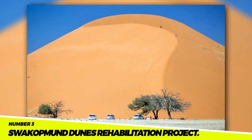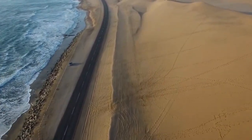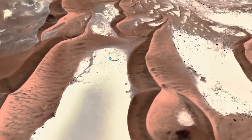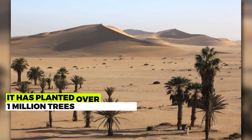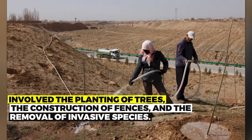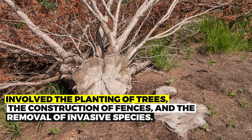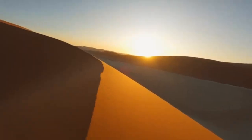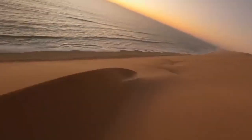Number 3: The Suikotman Dunes Rehabilitation Project. This project was completed in 2023 at a cost of $100 million. It has planted over 1 million trees in the dunes, stabilizing them and making them more attractive to tourists. The project involved the planting of trees, the construction of fences, and the removal of invasive species, and has been a success in stabilizing the dunes.